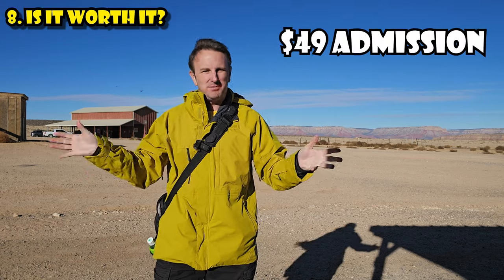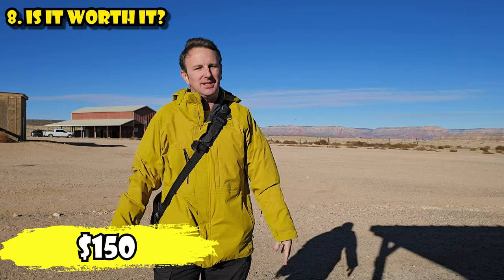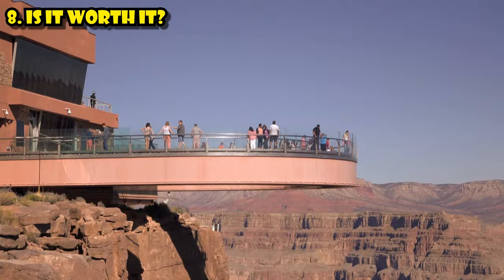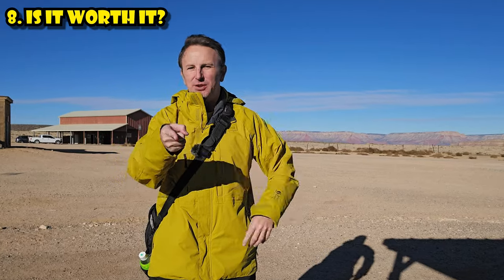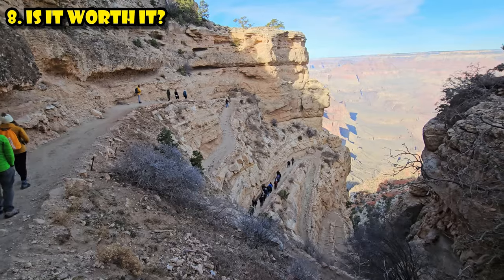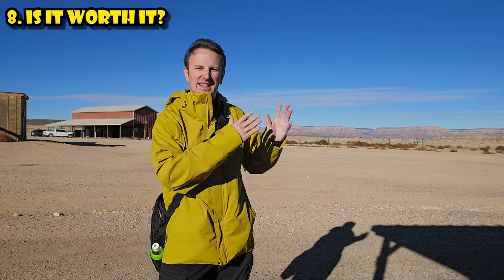Is it worth it? For me it was about $75 for admission plus the Skywalk, $50 for photos, and $25 for lunch — a grand total of $150. For me it was worth it, though I don't think I'll come back again. It's definitely a bucket-list attraction. It can really add up for a big family. If you're in Vegas looking for a day trip, I'd recommend it. But if you're looking for the Grand Canyon National Park experience with real hiking and camping, this is not that — it's much more of a canyon amusement park.